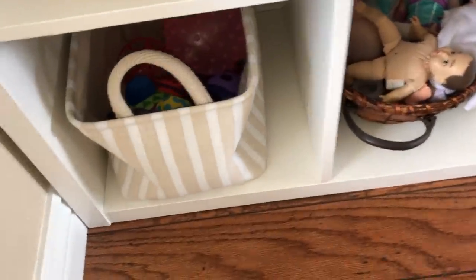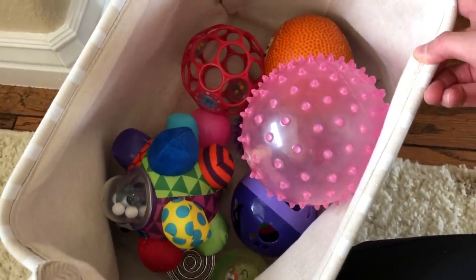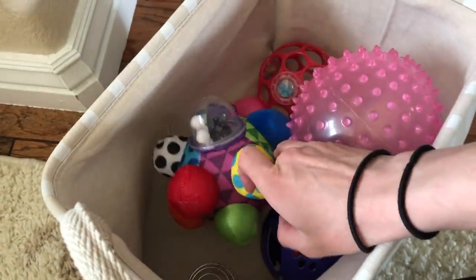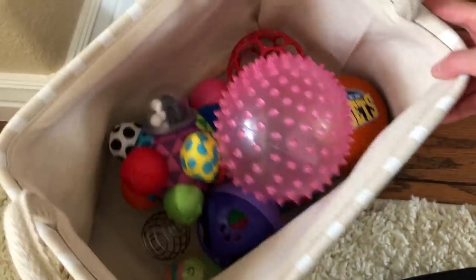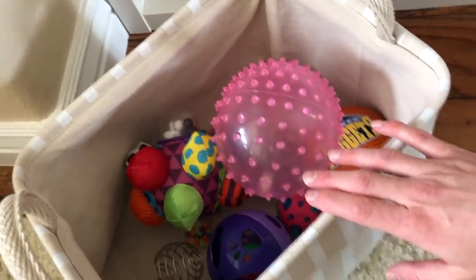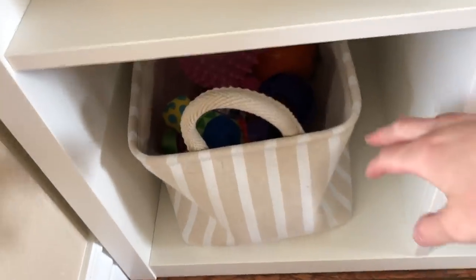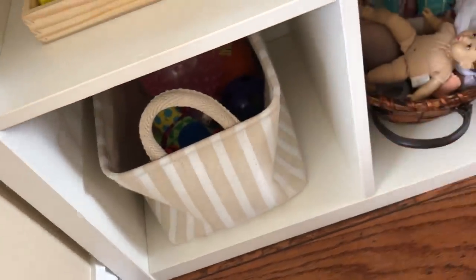Moving to the bottom shelf, this basket is simply just a basket of balls. She is very into throwing and kicking balls right now. Some of these balls she's had since she was a baby, but now they're serving a different purpose and she's actually using them for what they're intended to be used for. She goes to this basket almost every day and pulls out a different ball to play with. So this is kind of like her movement cubby, which is one of the types of activities that are great to provide for toddlers.